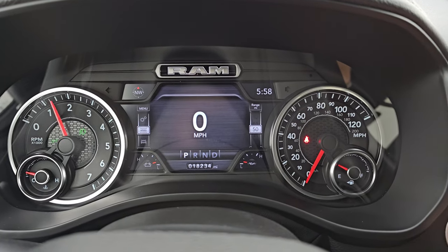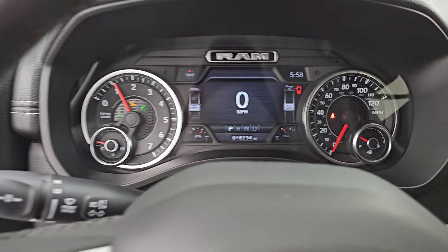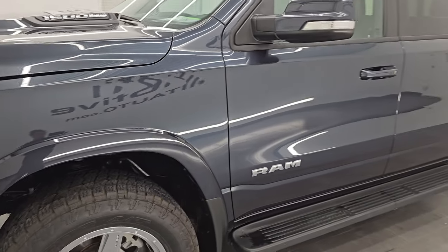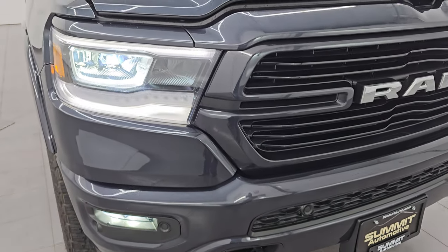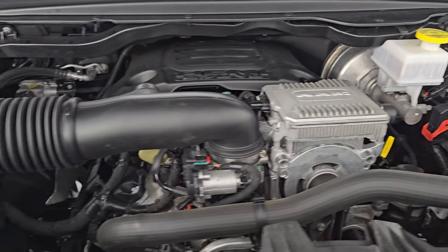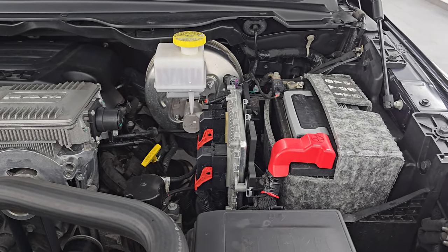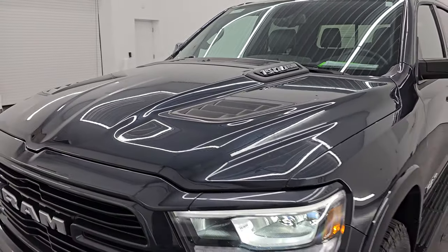Let's start it up and take a look under the hood and check out all those LED lights as promised. Starts right up — no check engine lights or anything like that. The engine bay is very clean and runs very smooth. This is the 5.7 liter V8 Hemi. It does have the e-torque assist, so you get start-stop capabilities. This truck has been fully safetied and inspected, has a fresh oil and filter change, all fluids have been checked and topped off. There is the emissions sticker. Shocks are doing a great job holding that hood up.